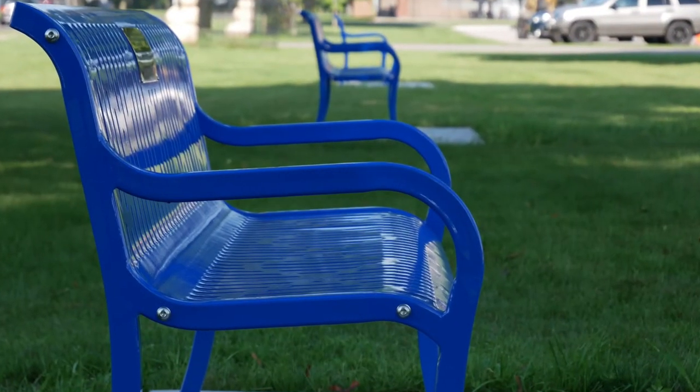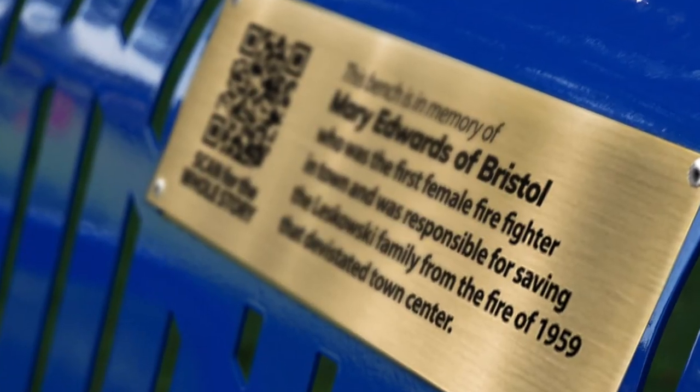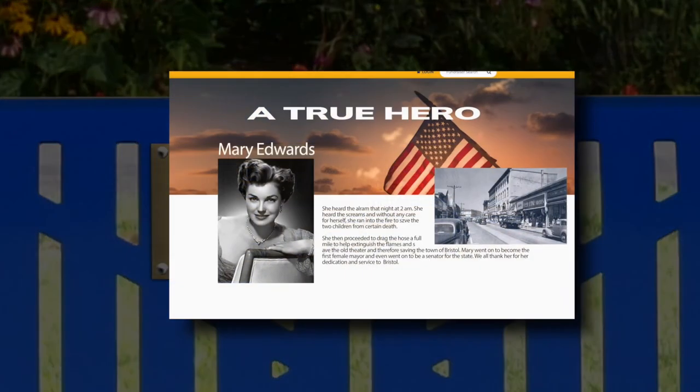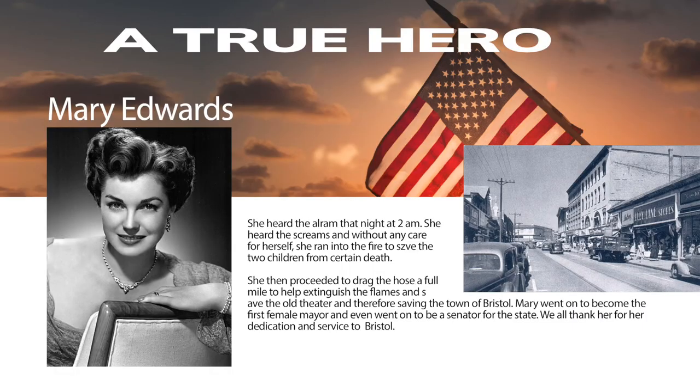The best feature is the customized QR code nameplate that comes on the bench. A visitor can scan the QR code from the bench with their phone and it links the visitor directly to your HMF Memorial web page, where you can tell your whole story online.